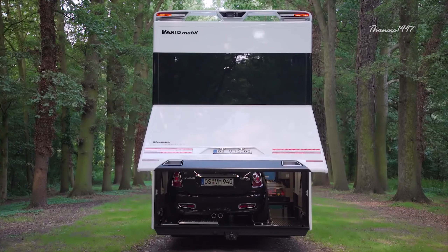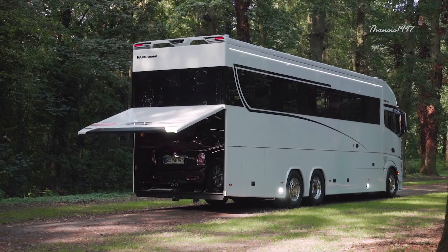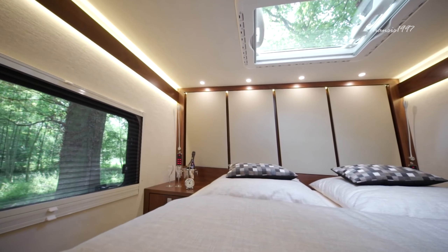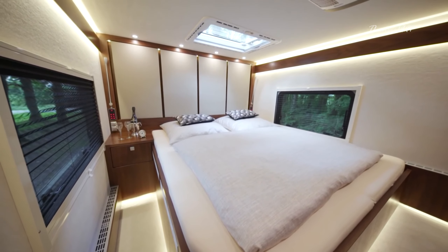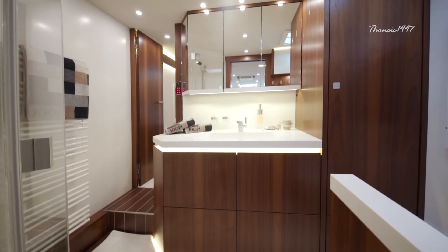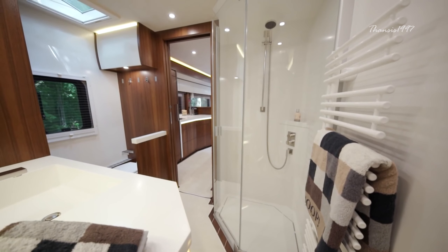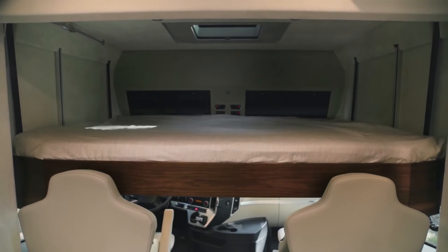The RV's rear garage door has enough space for a Mini Cooper or a Porsche 911 — because you wouldn't want to travel around city streets in an RV anyway. Essentially, you have all you need to live in comfort and style, making the Alcoven experience one you need to have at least once in your lifetime.